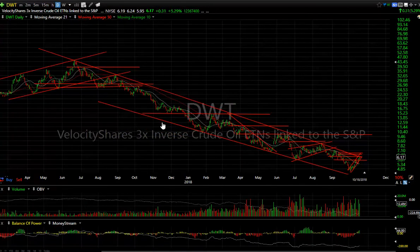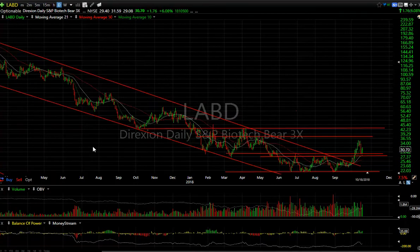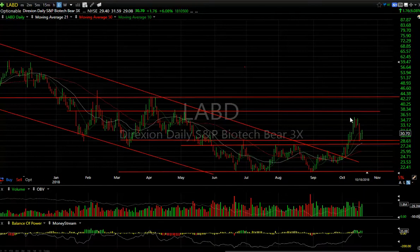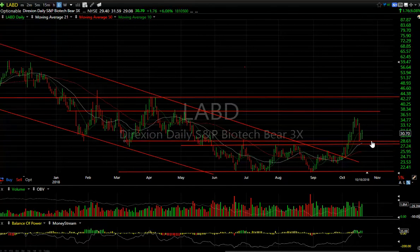LABD — with biotech turning down and the market getting ugly, you can see this broke its major decline channel, popped up, pulled back to support. Right now you're looking at the 28.50 area as a real key level, with resistance at about 35 and then 37. My targets are 37 and 42–43 going forward.